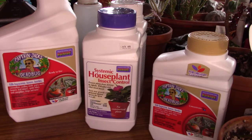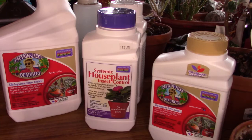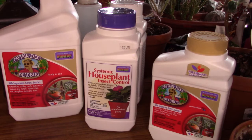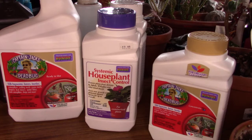Hi everybody, this is Linda with Linda Sue Plants for You. This is going to be a rather short video today. I just wanted to fulfill a promise that I made to one of my viewers, Sharon. Sharon had asked me if I could do a video on the products that I use on a daily basis for insect control, so that's what this is going to be about.